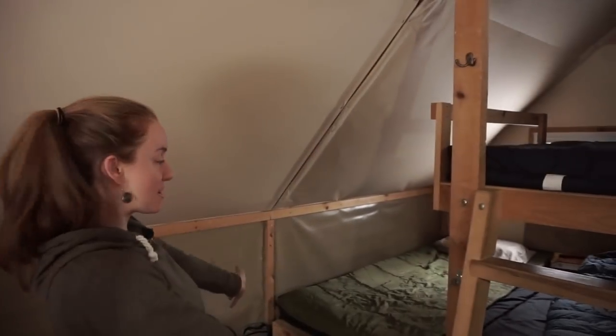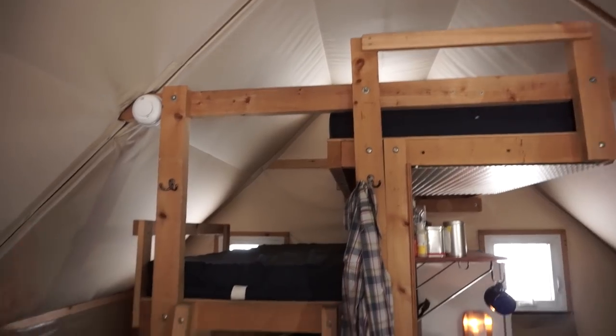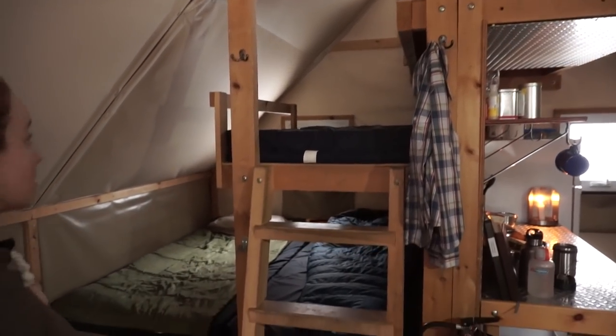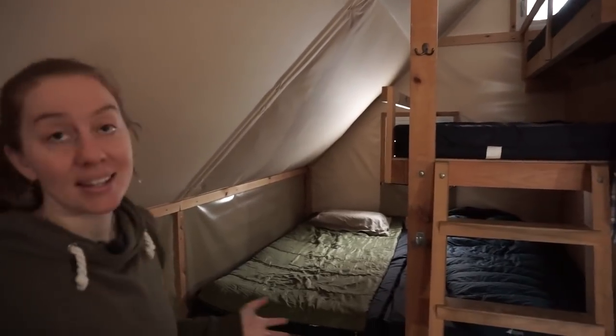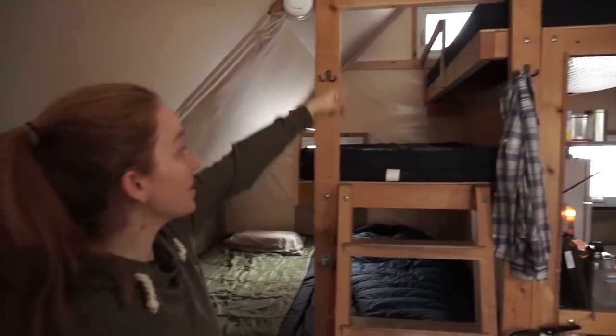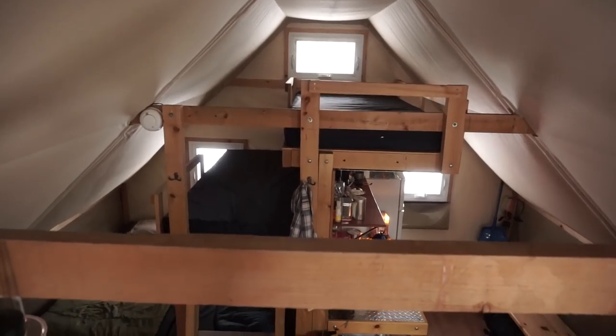This is the sleeping quarters — it sleeps four. I really like this space-saving cascading bunk bed idea they had, so you've got two single bunks and then a double bunk. If we were going to live in a tent like this, we'd probably cut that bunk out and use that for storage, which would also give us a little bit more light from that window.